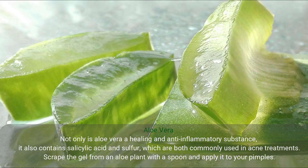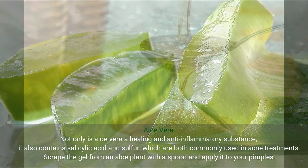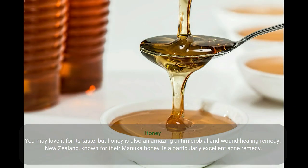Aloe vera. Not only is aloe vera a healing and anti-inflammatory substance, it also contains salicylic acid and sulfur, which are both commonly used in acne treatments. Scrape the gel from an aloe plant with a spoon and apply it to your pimples.